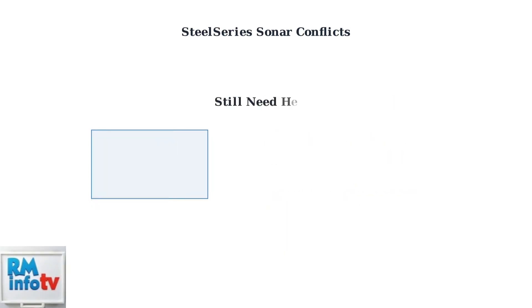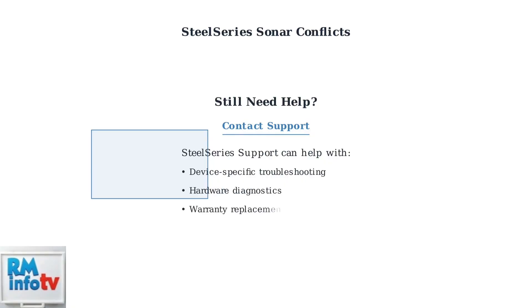If none of these advanced troubleshooting steps resolve your microphone issues, contact SteelSeries support directly. They can provide device-specific assistance and determine if hardware replacement is needed.